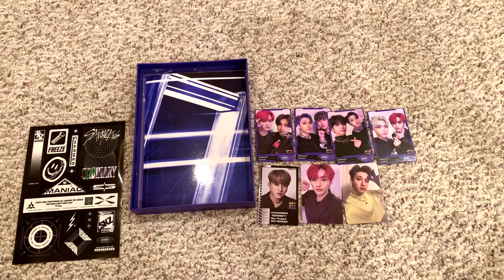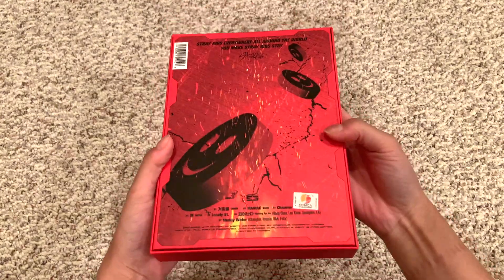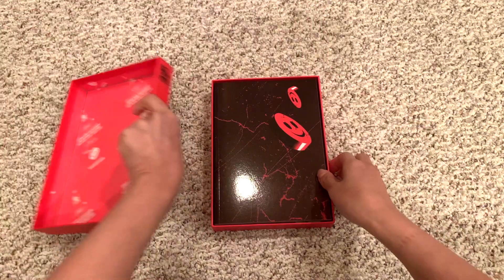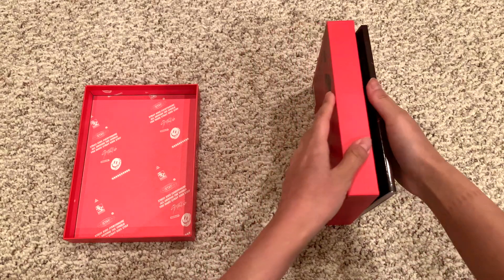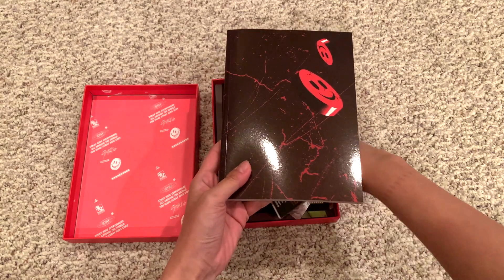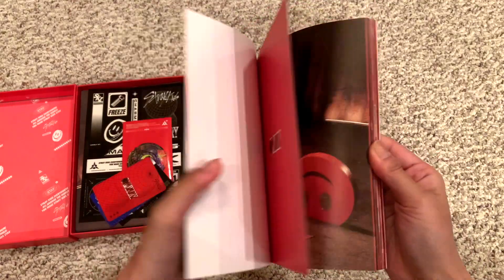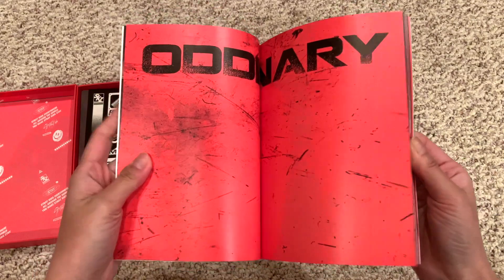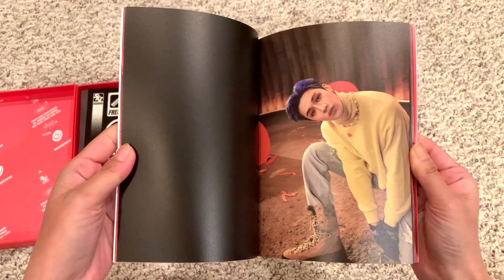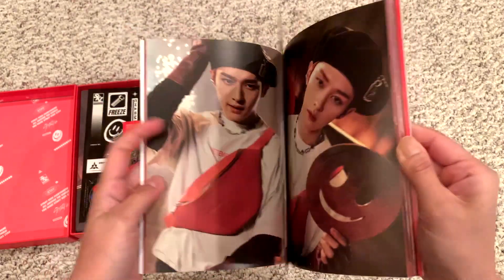And on to the next version — the mask off version. The smiley faces. Whoa, this is so cool. These concept photoshoots are always so good — they're very dynamic.